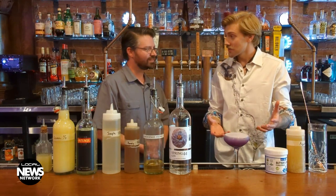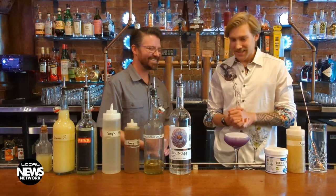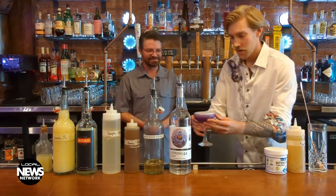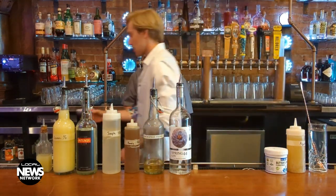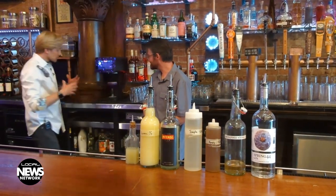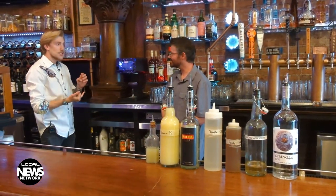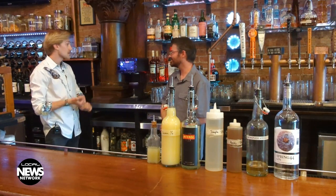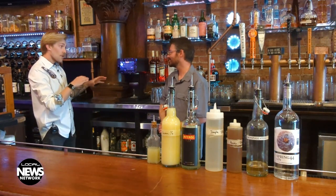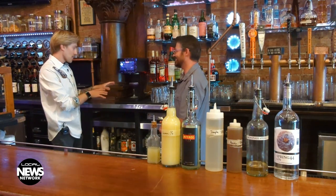So now our cocktail is almost finished. All we have to do is print a really fun design on top — this is what I've been most looking forward to. So we're going to relocate over here to our ripple machine. What this device does is it prints on top of anything that has a frothy, foamy top to it. So you can print on coffee, you can print on stout beers, you can print on cocktails with egg whites or the aquafaba substitute — anything that has that foam on top. This is not sponsored by Ripples, by the way.